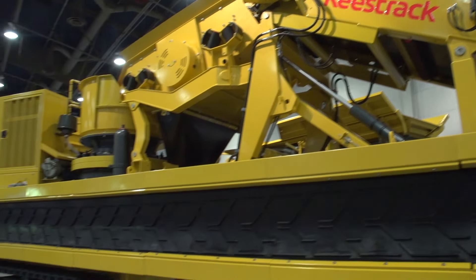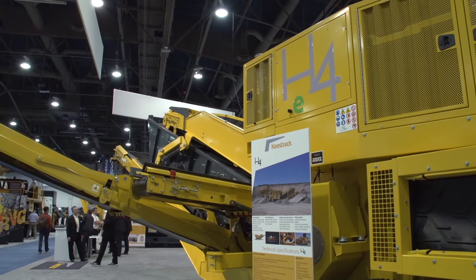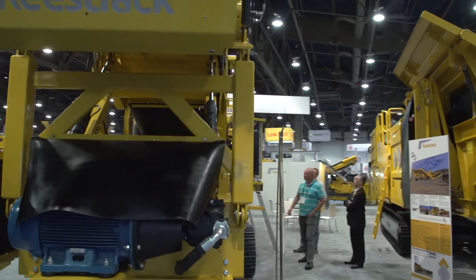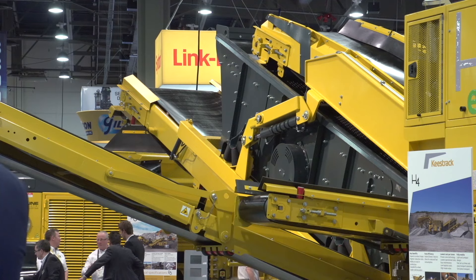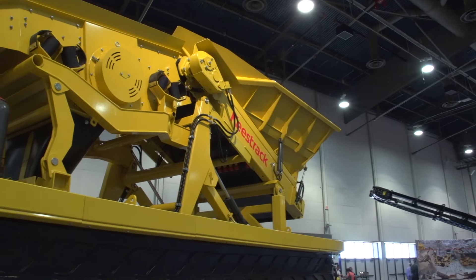Keestrack have launched their first ever fully hybrid crusher, the H4, at this year's show. We are one of the fastest growing crushing and screening companies in the world today. In the last three or four years we've seen continuous growth in a market that's been declining. We call it a full hybrid unit — it can either be driven as a diesel, plugged into a genset, or plugged into the mains electricity. This machine will run on its own in a sand and gravel plant, achieving up to about 200 tonnes an hour. The unit is very fast to set up, easy to transport, and the customer can pick it up within half an hour and transport it to the next site and set up the same day.